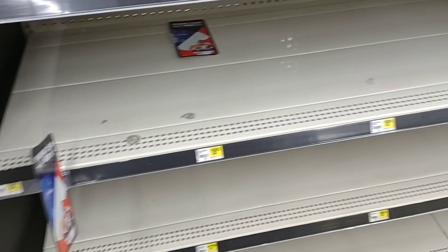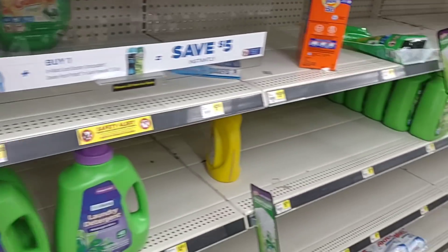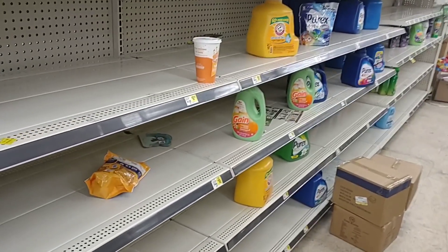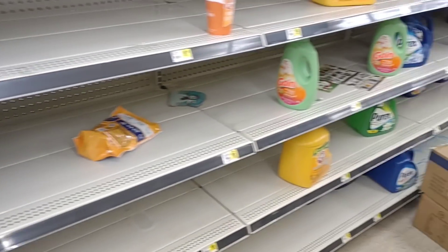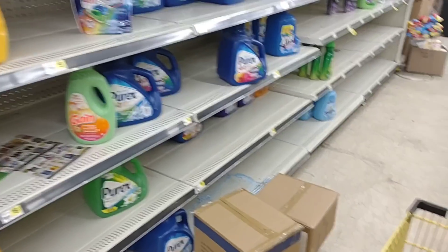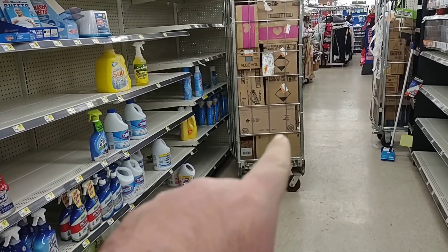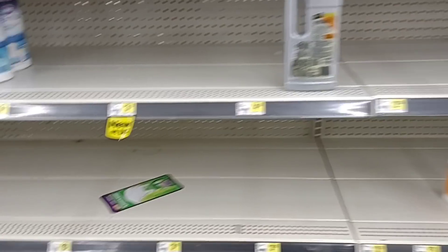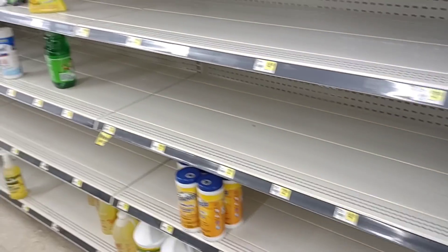I'm not seeing any boxes of detergent. We saw that Meijer was pretty much empty on a lot of detergent too. It seems to be everywhere — it was still low at Kroger but not as low as some of these other stores. As far as kitchen cleaning products, they're about out of bleach. They do have some Clorox wipes, though we've noticed wipes have kind of been on the decline lately.